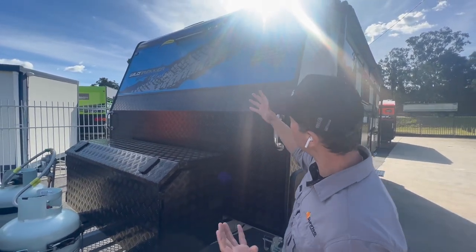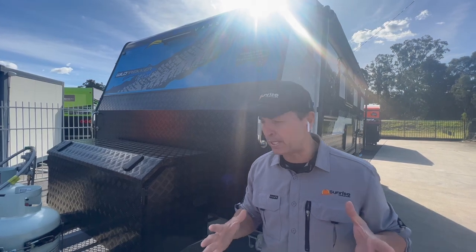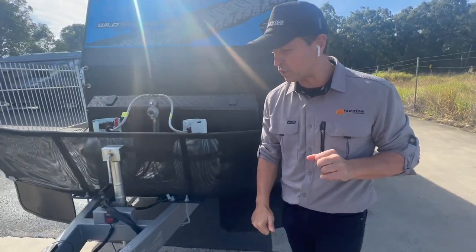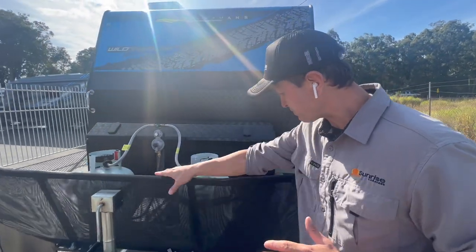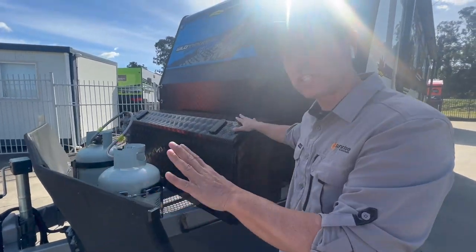This is a beautiful Sunset Wildtrekker 19 foot 8, and this one has got self-leveling airbag suspension. We're going to do a quick walkthrough and then go inside and show you some cool features on this van. Let's start at the front. An off-road van has to have a DA35 all-terrain coupling. Extended A-frame and we've got this beautiful stone guard protection which gives protection to the front of the van.